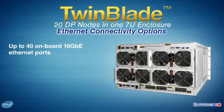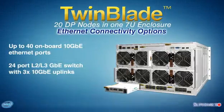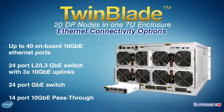Ethernet connectivity options include up to 40 onboard 10-gigabit Ethernet ports, 10-gigabit and 1-gigabit Ethernet switches, and Ethernet pass-through options.